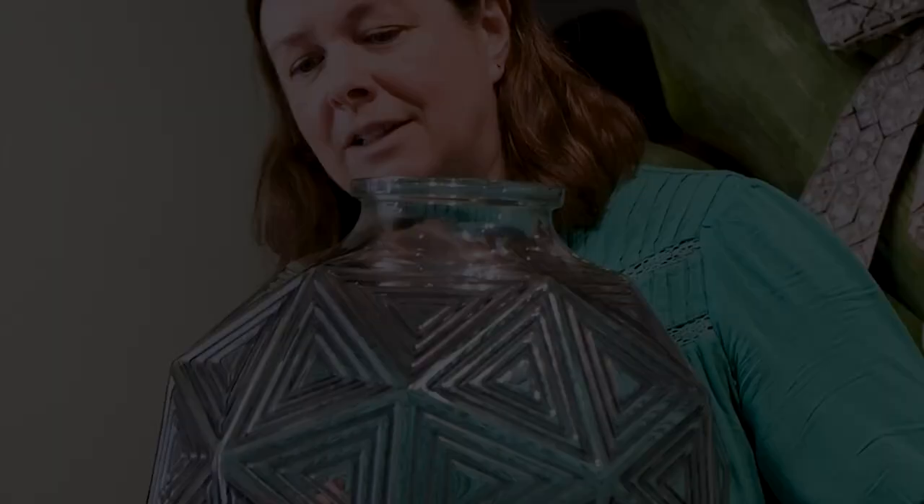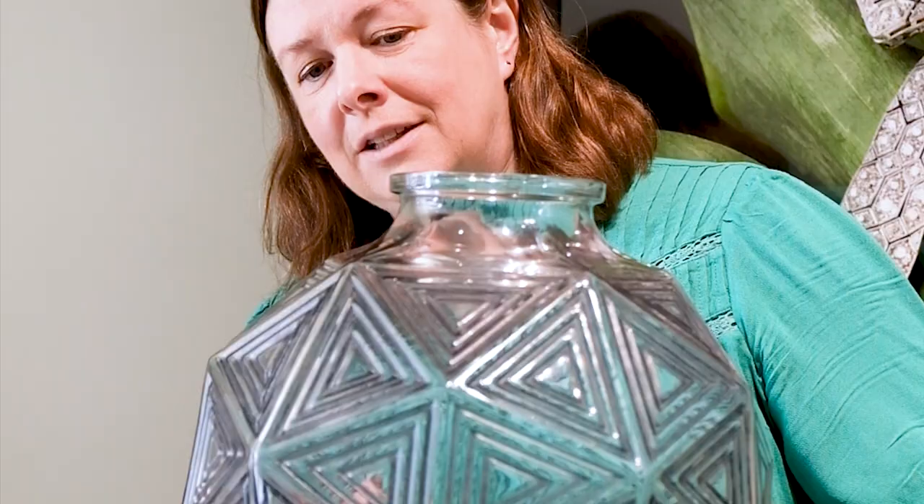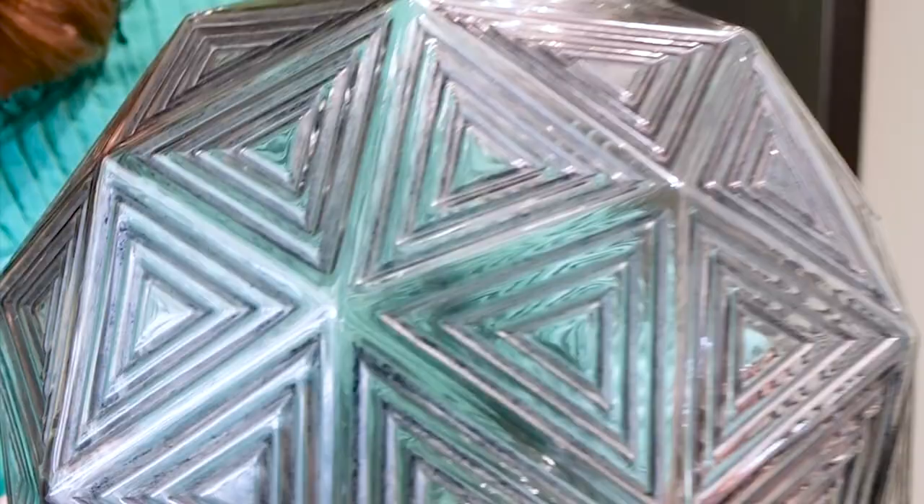Whilst classified as a René Lalique vase, this Nanking vase was actually designed by his daughter Suzanne in 1925. It's sometimes known as facets triangulaire, or triangular facets in English. In ancient Egypt the triangle was considered to represent a man's soul, composed of three elements: will, intelligence, and love.